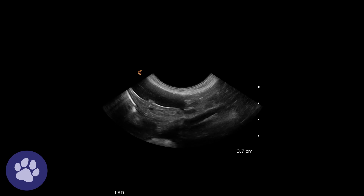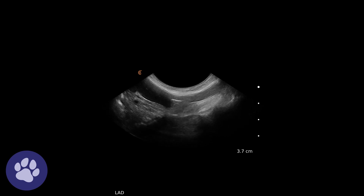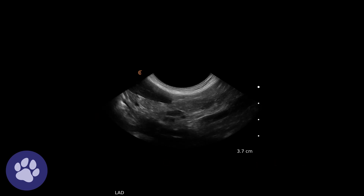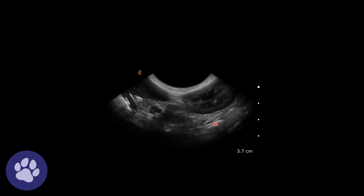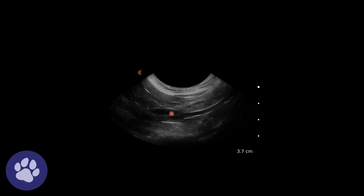In dogs, we would normally say a lymph node under one centimetre in thickness is probably normal, but the fact that we don't normally see it is alerting us to an issue. Again, this lymph node we can see among other smaller lymph nodes that we wouldn't normally see. Here we have stomach, spleen, and left kidney — this is also the region of the left limb of the pancreas — and we've got these enlarged lymph nodes. In this clip, we can see the aortic trifurcation and some sublumbar lymph nodes as well.